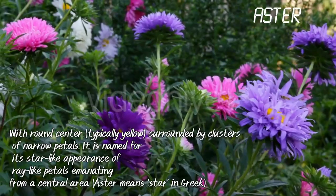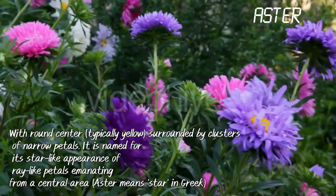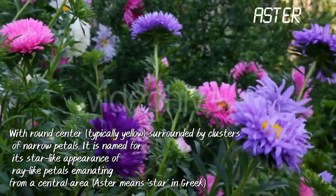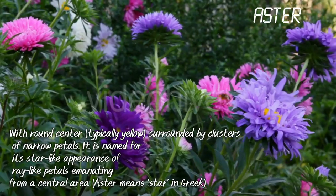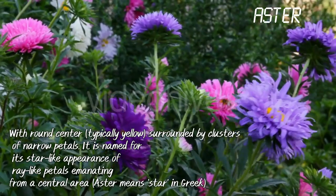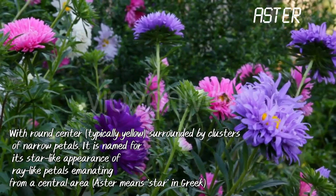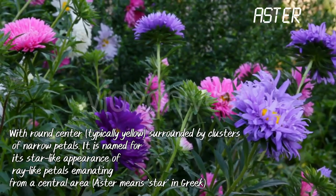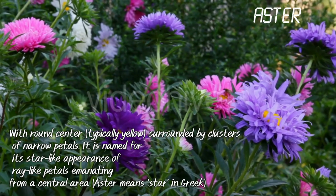Aster. With a round center, typically yellow, surrounded by clusters of ray-like petals, it is named for its star-like appearance of petals emanating from a central area. Aster means star in Greek.